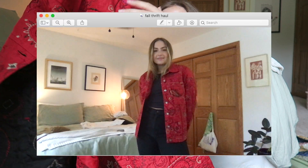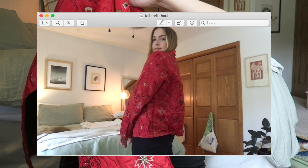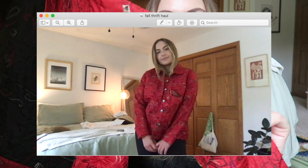The next is a similar jacket — I'm sure it's from the same donator. It's this red jacket. It's not silk, it's like polyester, but it's got stitching embroidery all around it. It's got the same oversized fit, and I feel like it'll be very cute when I move to San Francisco. It's cold there, but not like Minnesota cold, so I feel like I can get away with wearing jackets like that.